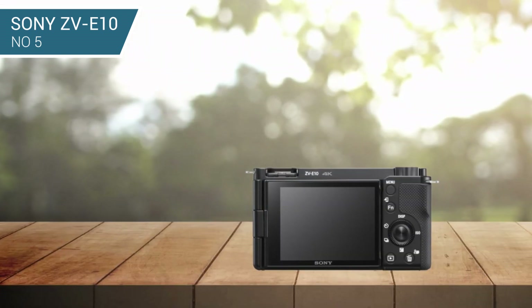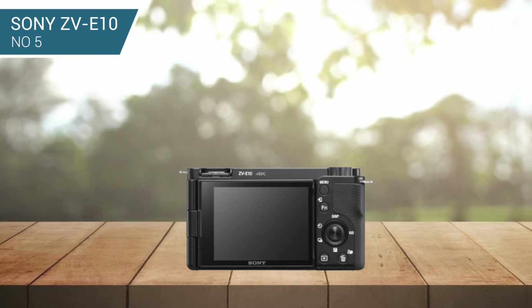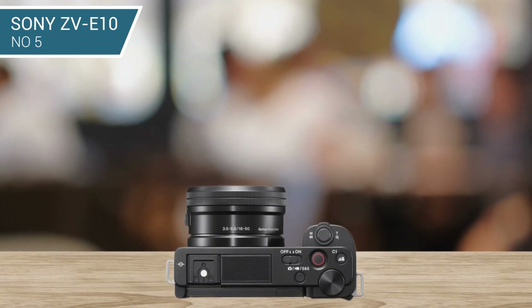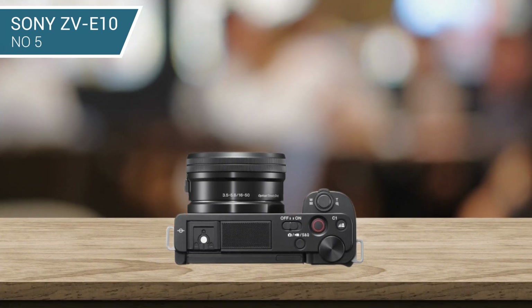A side-opening vari-angle screen can also be flipped to face wholly over in front of the lens for easier direct-to-camera monologue, aided by built-in stereo microphones plus the ability to connect an external mic for an even more broadcast-friendly result.